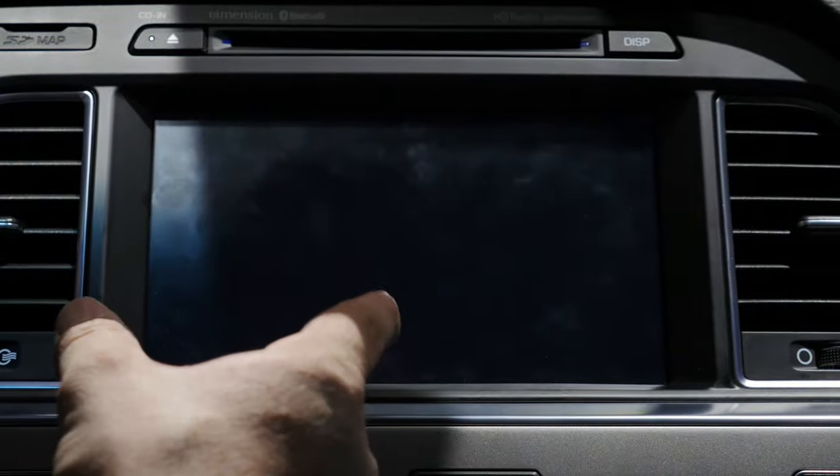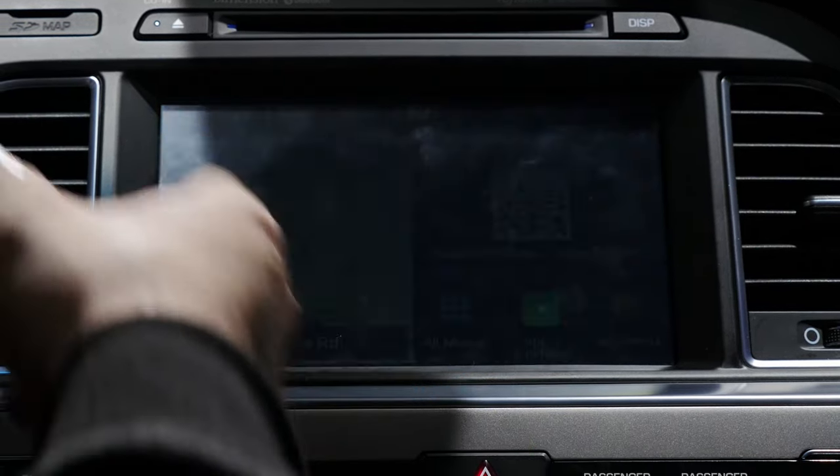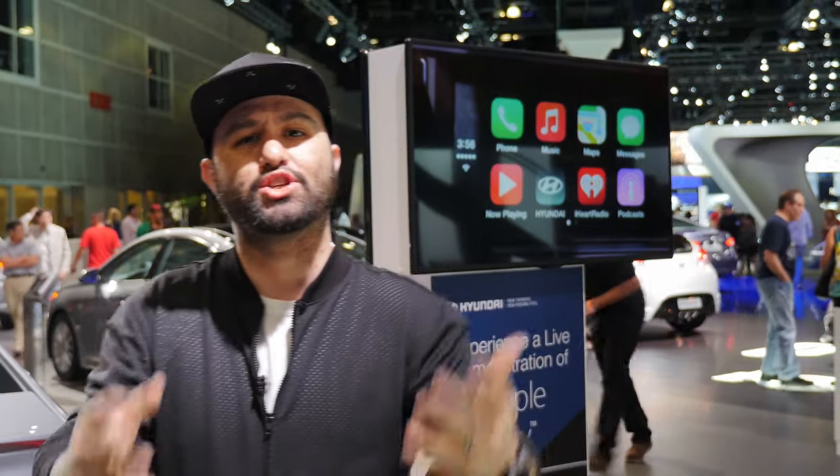Just like Android Auto, CarPlay is just an interface that runs on top of what's already there — definitely something to keep in mind if you're looking at either of these systems. Now that we've had a chance to check out both, I'm kind of leaning towards the style and functionality of Android Auto, but luckily with the 2015 Hyundai Sonata you can have both. Let me know what you think in the comments below and leave this video a thumbs up if you enjoyed it. Thank you very much for watching, this is Dom — have a great day.